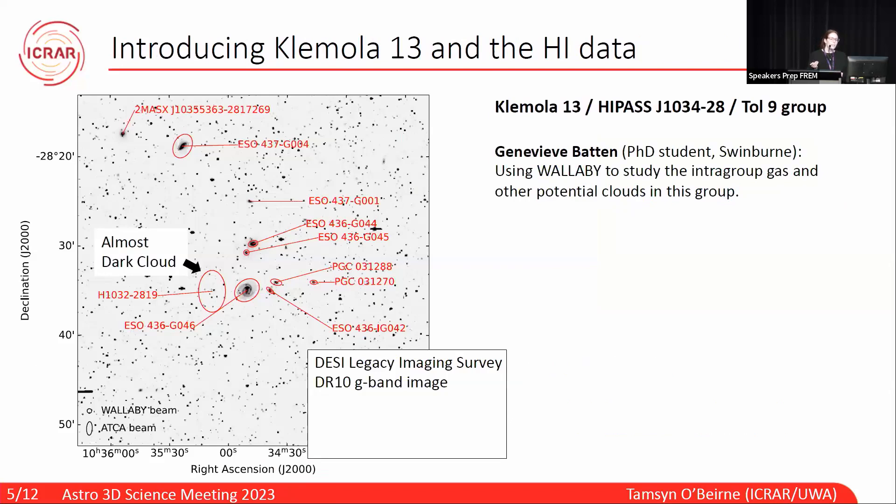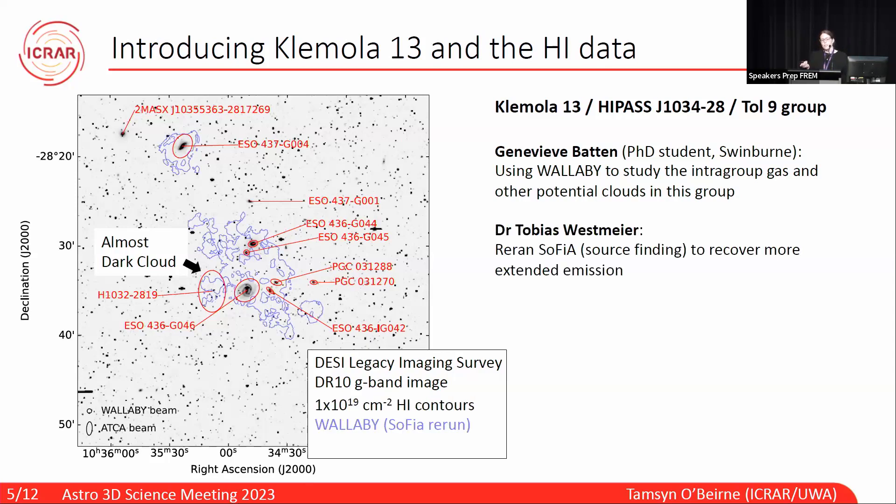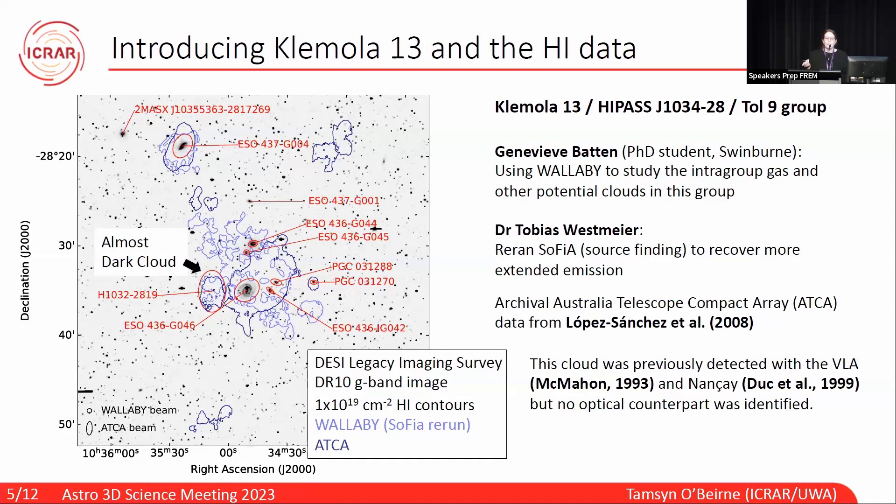Upon closer inspection, this dark galaxy candidate is actually an almost dark cloud in the Pomola 13 group. I want to point out that Jen Batten is also using Wallaby data to study the intergroup gas and other potential clouds in this group — so keep an eye out for her work. Tobias kindly reran the source finder over this source to recover more of the extended emission. And then this is the archival ATCA data that I reduced using Myriad on top. Prior to being detected by both Wallaby and ATCA, the cloud was also detected by the VLA and NUNSE, but no optical counterpart had been identified until now.